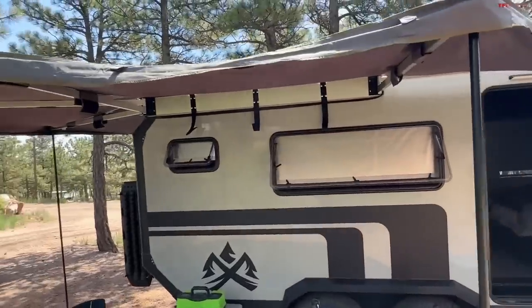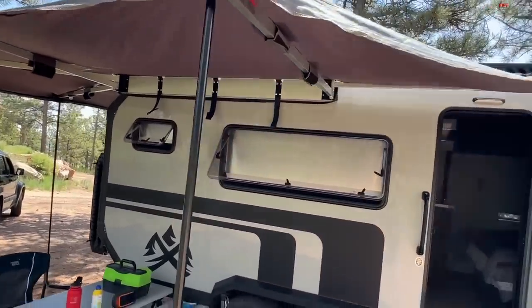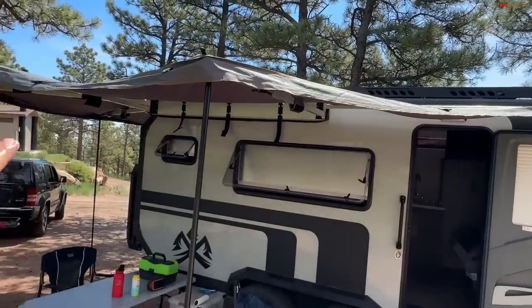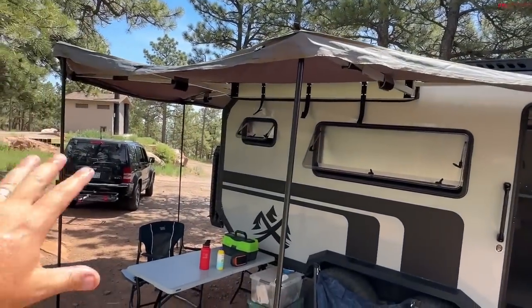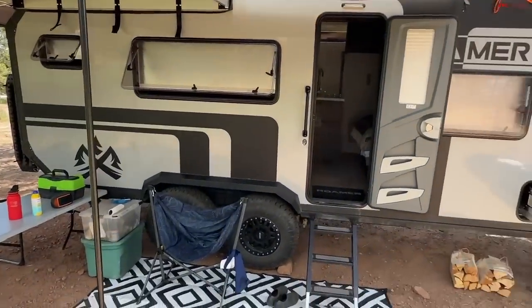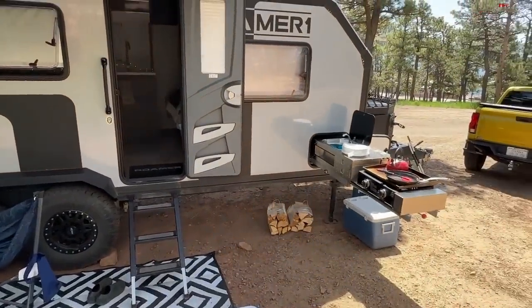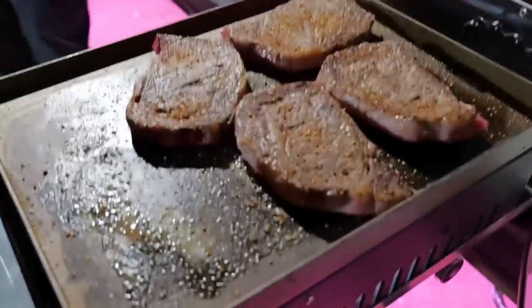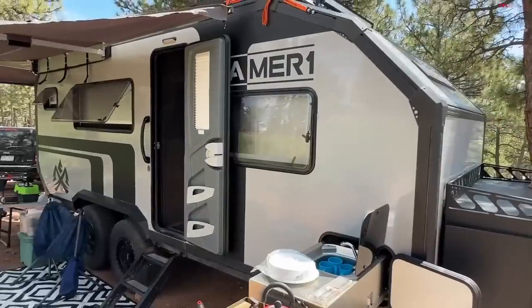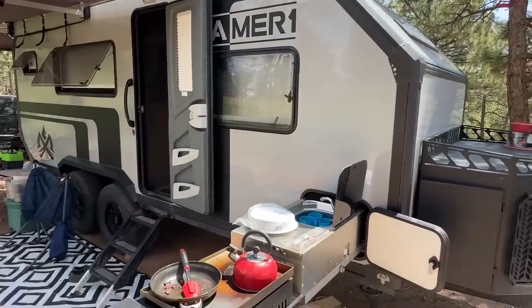Maybe with some practice and using it a few times, this awning could be really great. What I love about it is it's kind of wrapped around, so I can be behind the camper or on the side of it. But it doesn't extend over the outdoor kitchen — we've been using the outdoor kitchen because I wanted to leave the space inside alone.